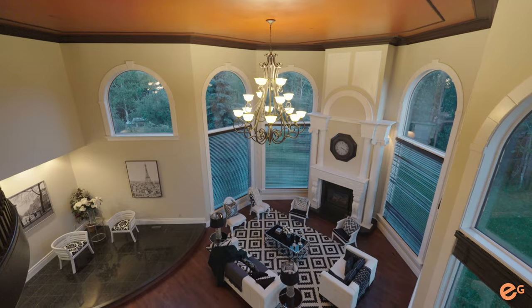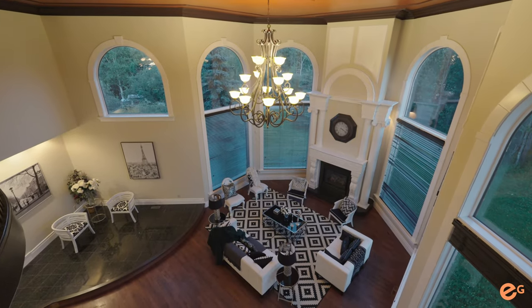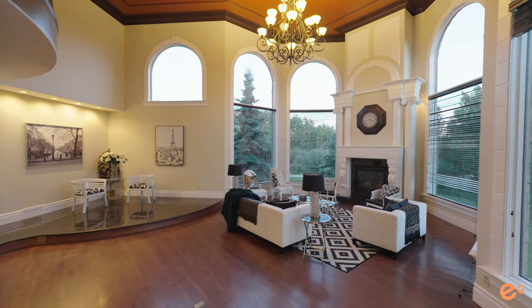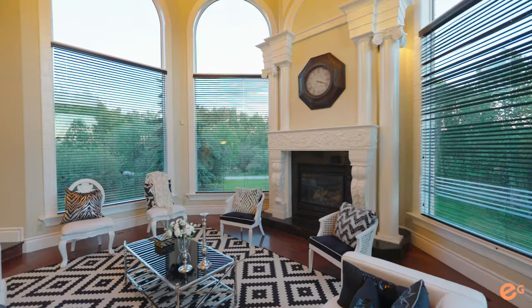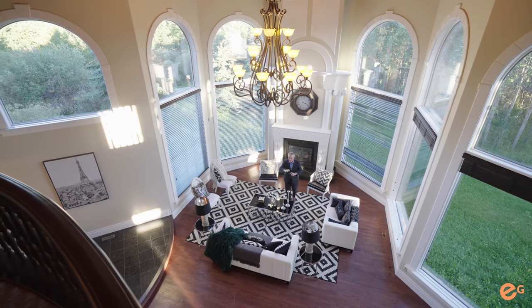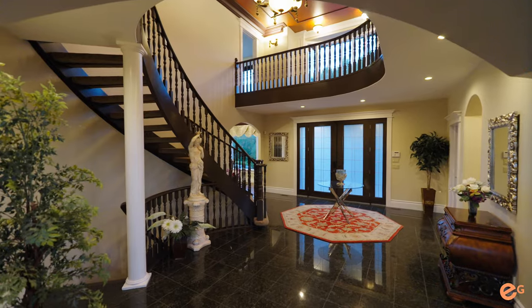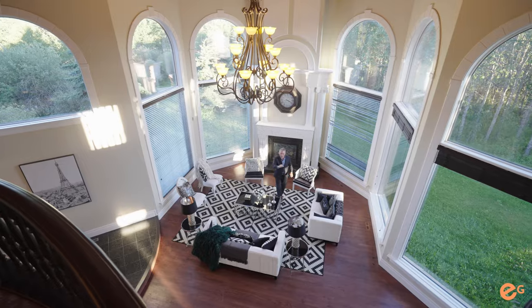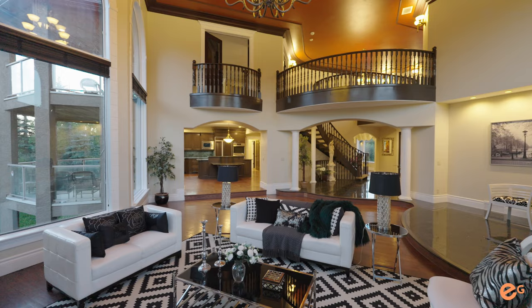How's this for your opulent living area? You've got this gorgeous floor-to-ceiling fireplace, beautiful floor-to-ceiling windows bringing in an abundance of natural light. You actually have a spot for your baby grand. And when you look back, you have the beautiful open concept to your foyer, kitchen, and your upper level. Beautifully done, beautifully designed.